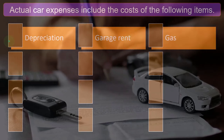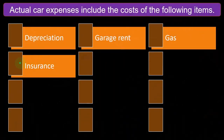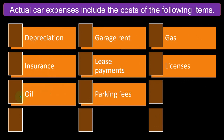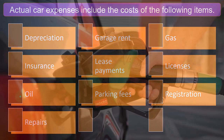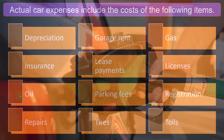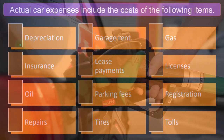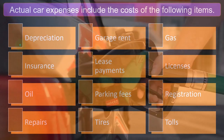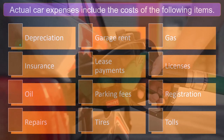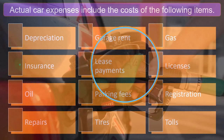Garage rent, gas, and insurance are things we would normally track in our bookkeeping system. Also: lease payments, licenses, oil, parking fees, registration, repairs, tires, and tolls. These are all things — except for depreciation — that we would typically see going through our checking account. If using bank feeds in QuickBooks and recording the expense to an auto expense account, we might have separate subcategories breaking all this stuff out.